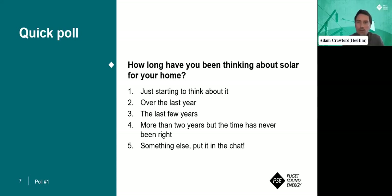The poll has closed. Coming in first at 35% is number three — over the last few years. Coming in second is more than two years, but the time has not been right. From personal experience, we looked at solar for a number of years, maybe close to five, and then really looked hard into it for about a year. Thanks everybody for participating in that poll. From here, I'm going to hand it off to Michael.